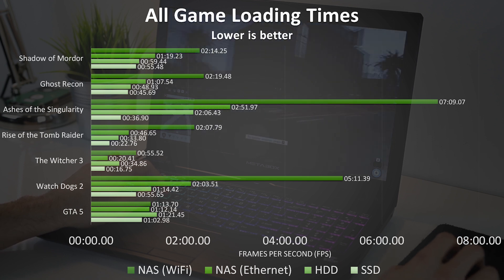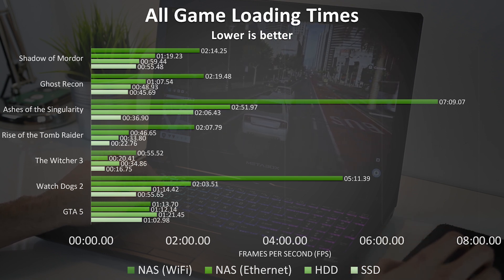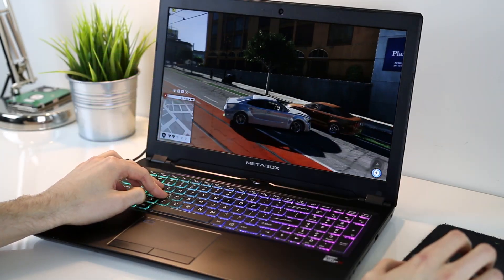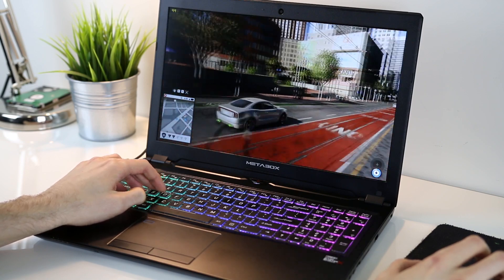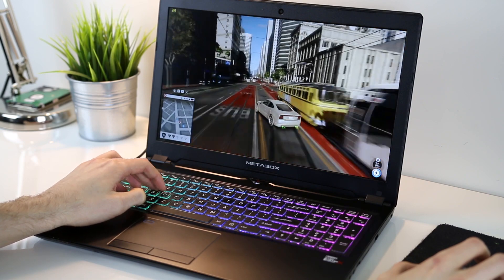This could of course vary based on the particular game — for instance if you have a game that needs to continually load a lot of information from disk while playing, you might notice some slight hiccups. I had a few of these while testing with the NAS over WiFi. From time to time there were a few stutters where things would pause, most noticeably in Watch Dogs 2 while driving around the map, as I assumed there were delays when new parts of the map would load. Using the NAS over WiFi was the only time I experienced any noticeable issues while playing the games on the different types of storage.